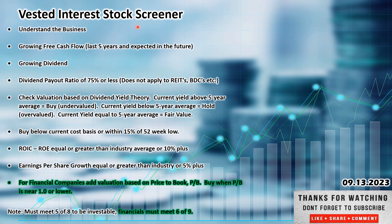This is the Vested Interest scorecard — this is how I set up the videos and how I review a business to see if I'm interested in doing more of a deep dive. We went through: understand the business; growing free cash flow over the last five years and into the future; growing dividend over time; dividend payout ratio of 75% or less; check valuation based on dividend yield theory; buy below current cost basis or within 15% of its 52-week low — I don't think it's quite within 15%, which is why I say it needs to drop into the $220 or lower range. Return on invested capital and return on equity equal to or greater than 10%.